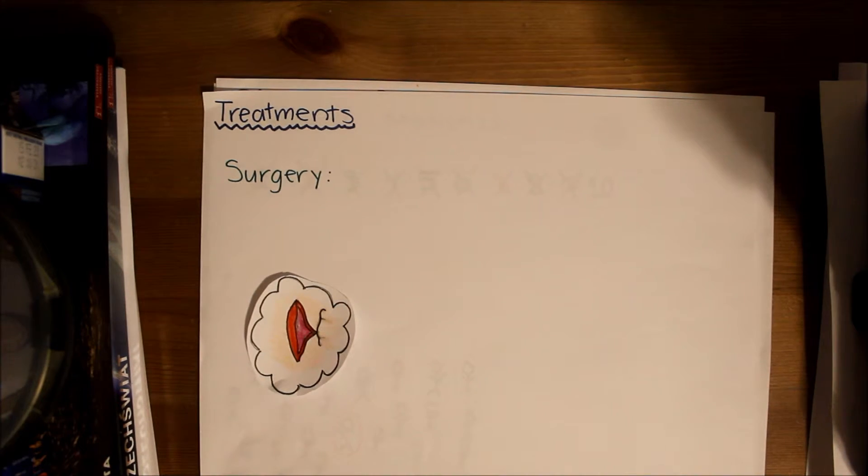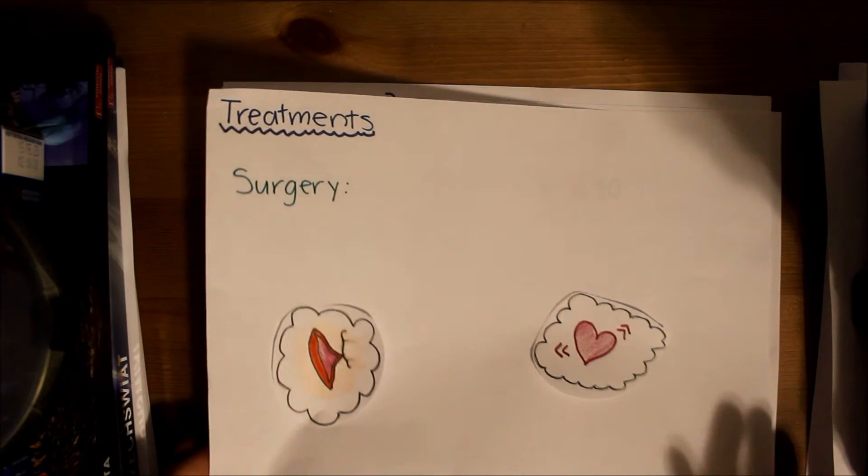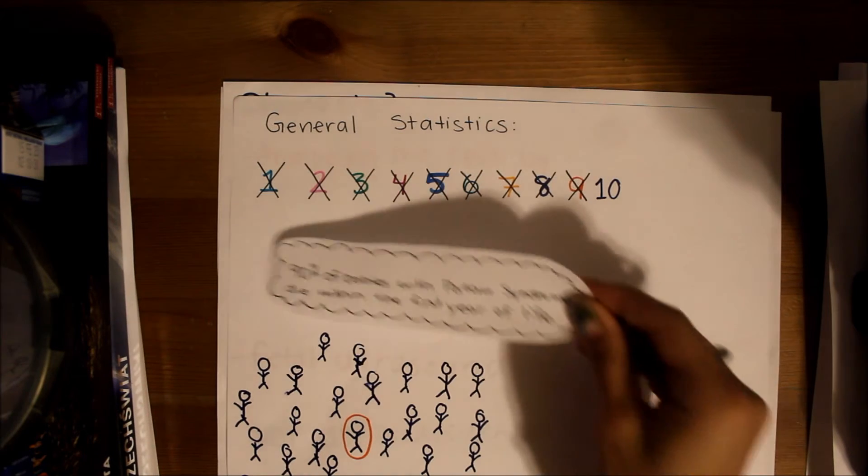There is no cure for Patau syndrome, but surgery can be done to remove the cleft lip and palate and to fix any heart problems. Despite this, there are often too many problems to fix and the child ends up dying. In fact, 90% of babies with Patau syndrome die within the first year of life.